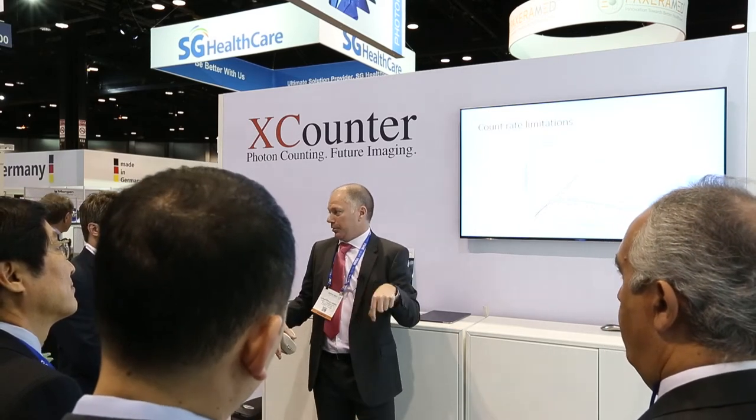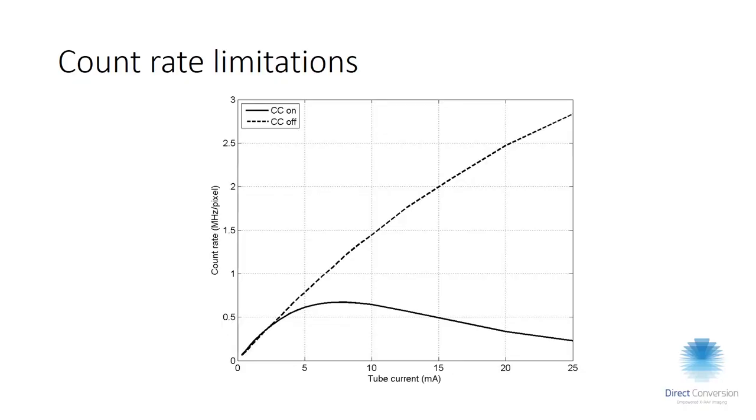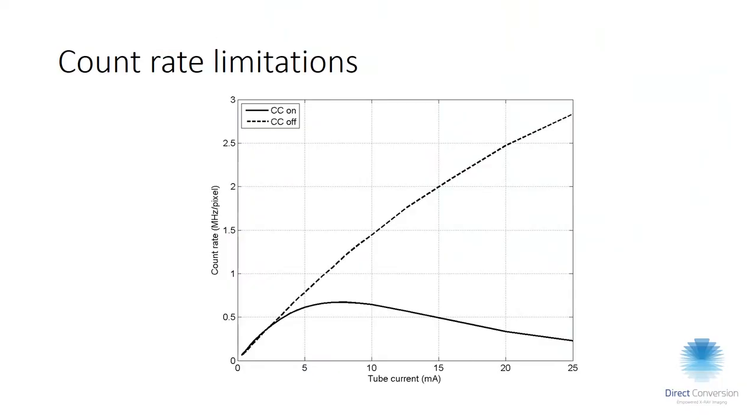The penalty of having charge sharing correction active is that since we're examining neighbor pixels, there is a higher probability that real signals on neighboring pixels are either discarded or miscounted. Typically we get about 600,000 to 700,000 counts per pixel per second with charge sharing correction on. If we turn it off, we go above three million counts per pixel per second.